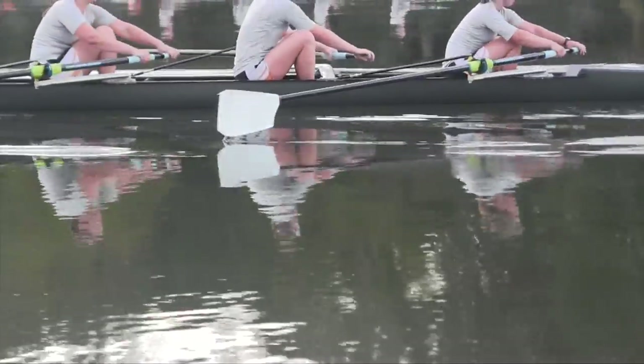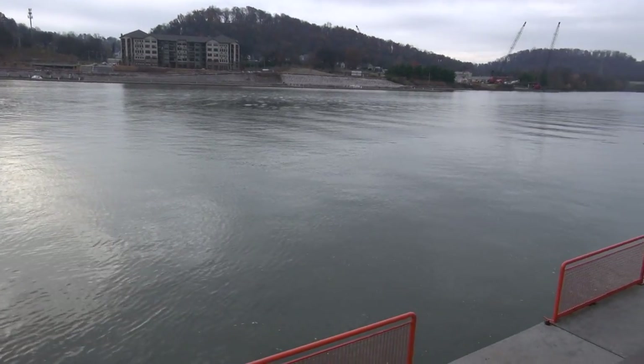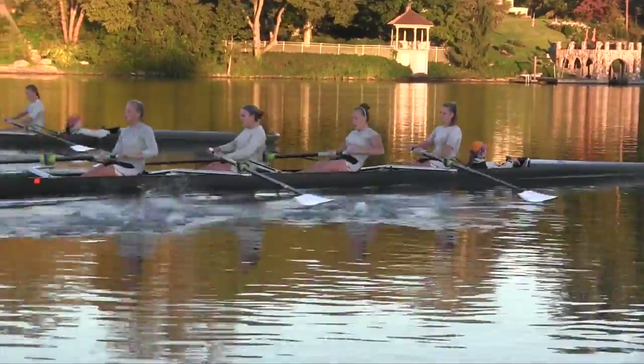It spans upstream and downstream as far as you could want to row or be able to row in a practice. There's some really beautiful scenery downstream and upstream.